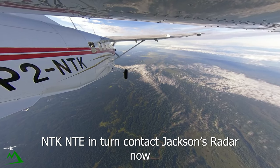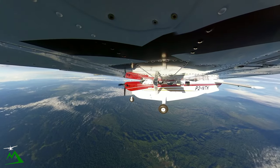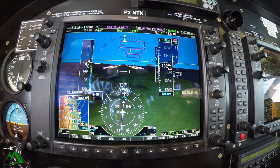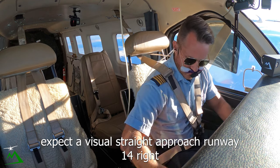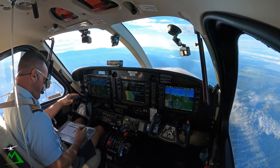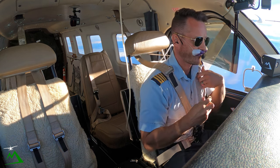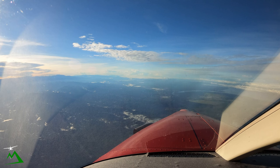November Tango Kilo, advice speed on descent — indicated 143 knots. Contact Jackson's radar now on 125.8. Jackson radar, November Tango Kilo, passing 13,300 on descent to 10,000. November Tango Kilo, Jackson radar, good morning. Expect visual screen approach runway 14 right, keep speed up for sequencing, descend to 6,000. November Tango Kilo, keeping speed up, expecting the 14 right visual, clear to descend 6,000.